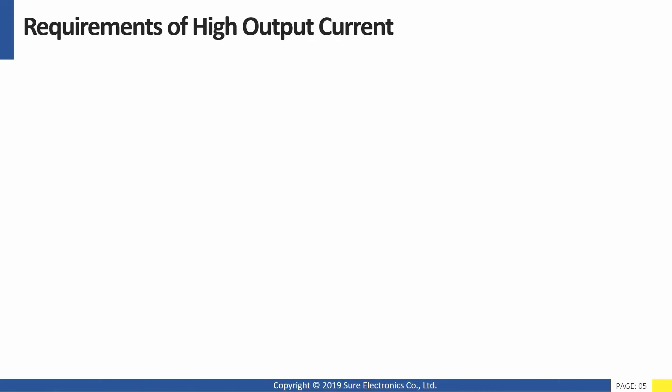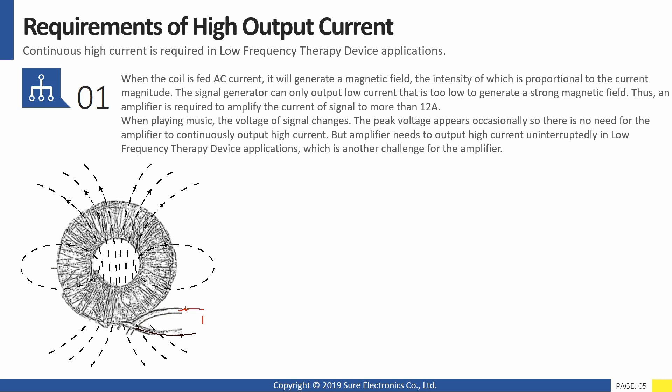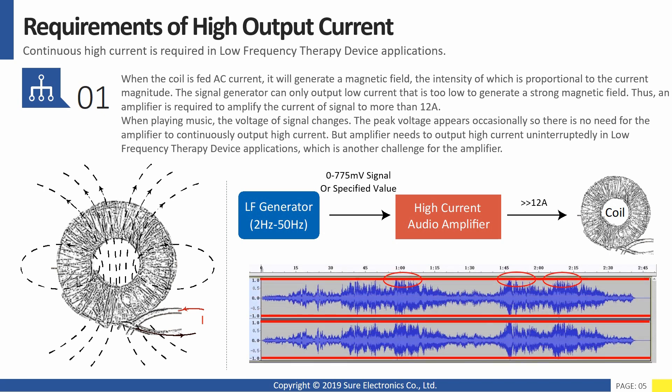First, continuous high output current. When the coil is fed AC current, it will generate a magnetic field, the intensity of which is proportional to the current magnitude. The signal generator can only output low current, too low to generate a strong magnetic field. Thus, an amplifier is required to amplify the current to more than 12 amps. When playing music, the peak voltage appears occasionally, so there is no need for the amplifier to continuously output high current. But in low frequency therapy device applications, the amplifier needs to output high current uninterruptedly, which is another challenge.